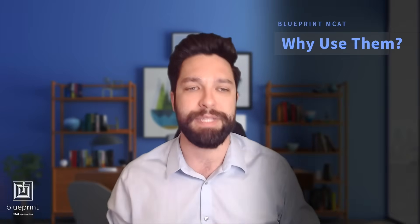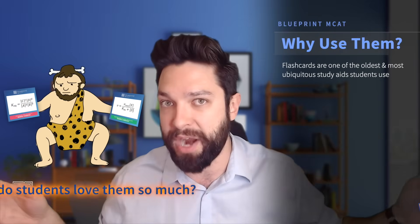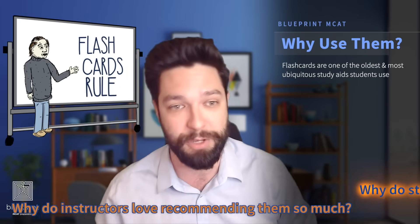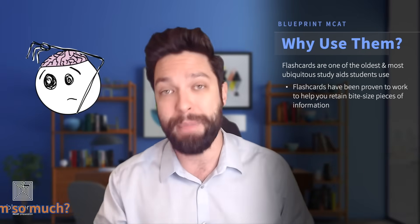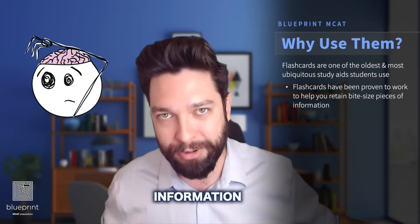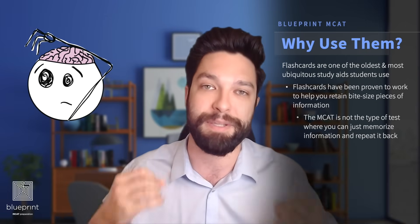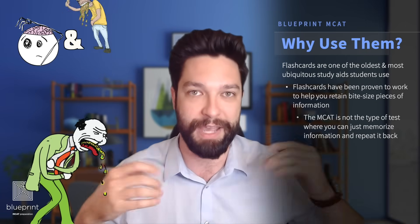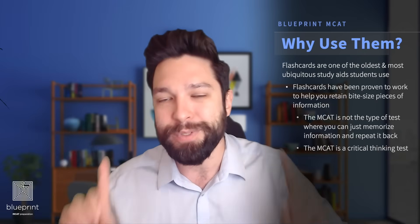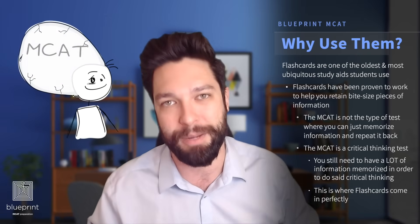Flashcards — why use them? MCAT flashcards, and not just MCAT flashcards but flashcards in general, have been around forever. They are super popular. Why do students and instructors love them so much? It's because they are a tried and true method for memorizing bite-sized pieces of information. The MCAT is not just a memorization and regurgitation test — you can't just memorize facts and get a 528. It is a critical thinking test. However, you still do need to have a lot of information memorized to do that critical thinking, and this is where flashcards come in handy.